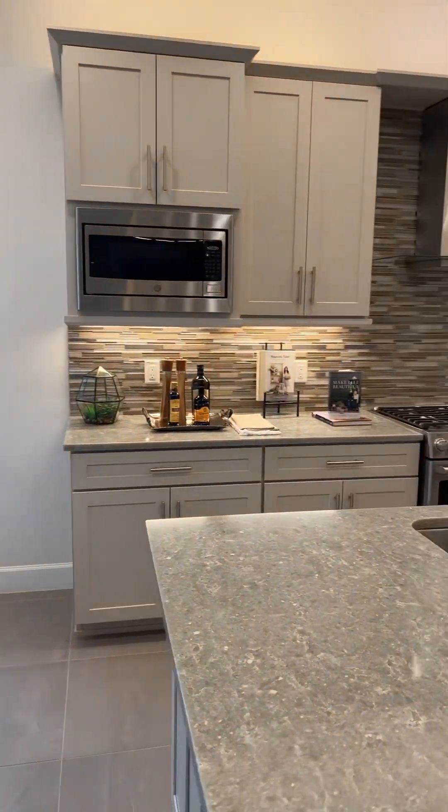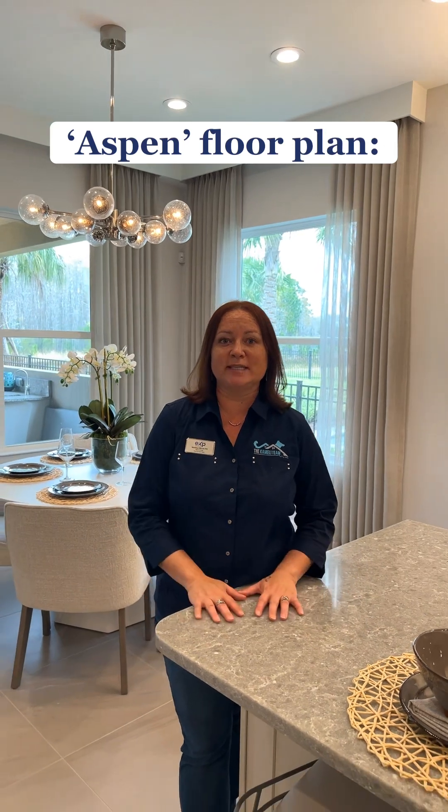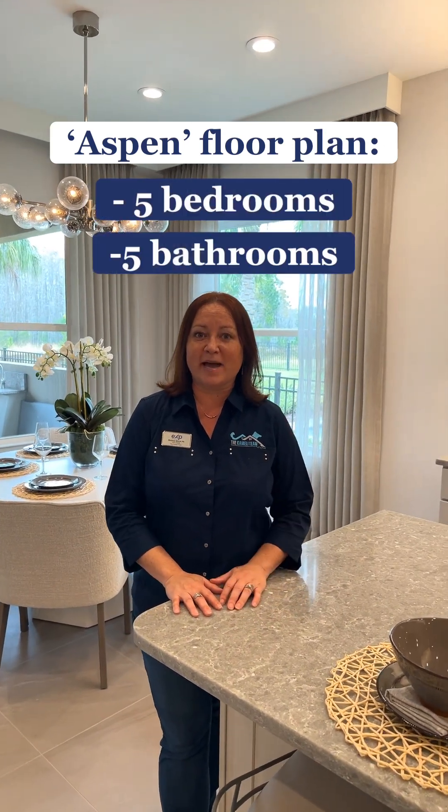And my personal favorite part — the kitchen. Here's Melissa to tell you more. Hey everyone, this is Melissa with GL Homes. This is the Aspen floor plan we're touring today — it's a five bedroom, five bath.